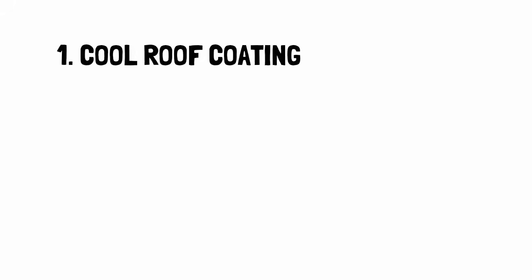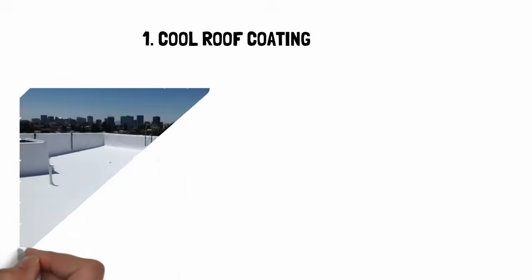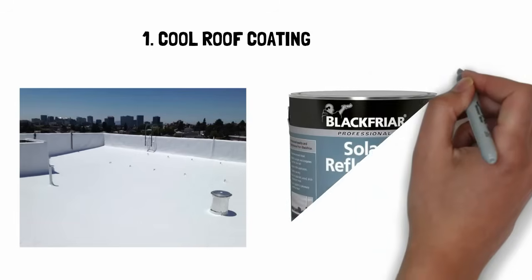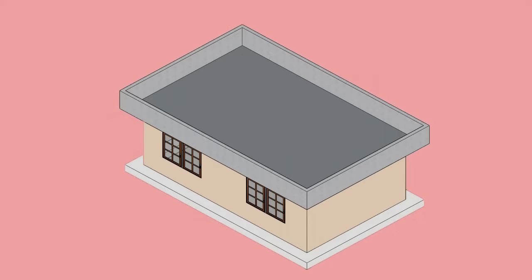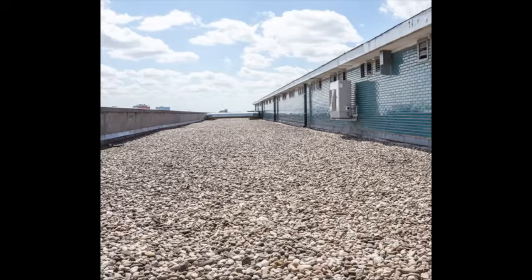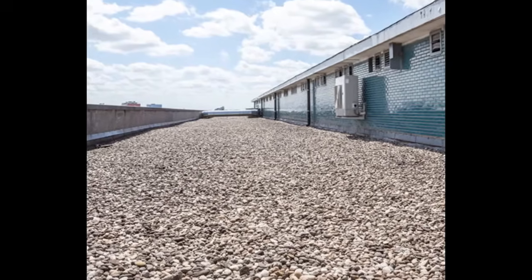Here are some methods to make your roof cool. Cool roof coating is the cheapest method to make a roof cool. These are white or silver paints that are made with reflective pigments. If you have a flat roof, then you can add a layer of reflective gravel.